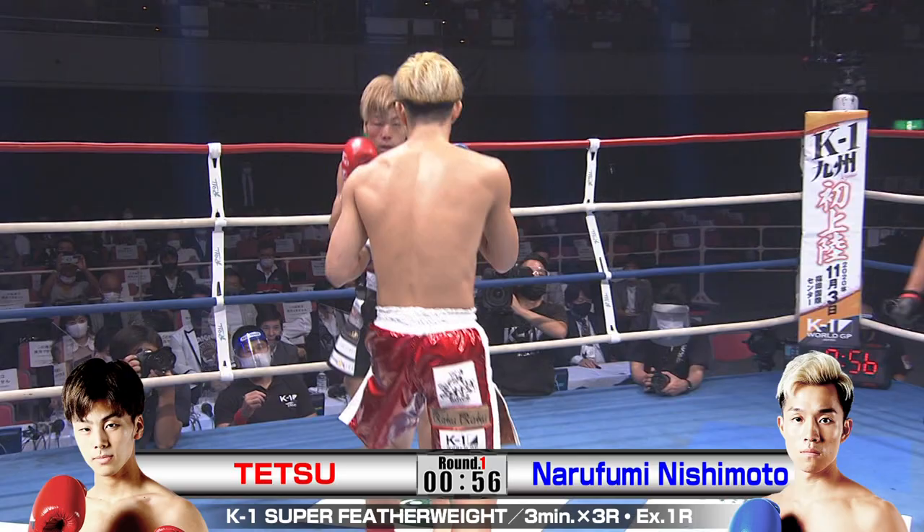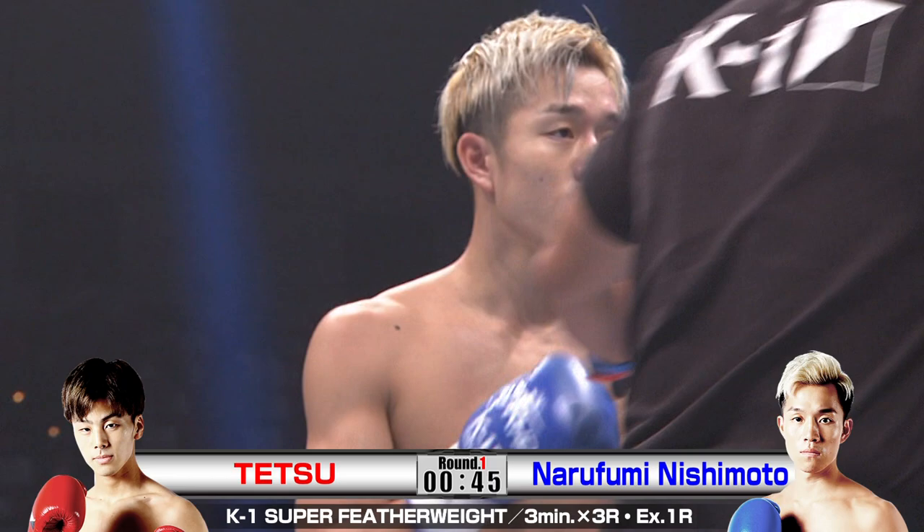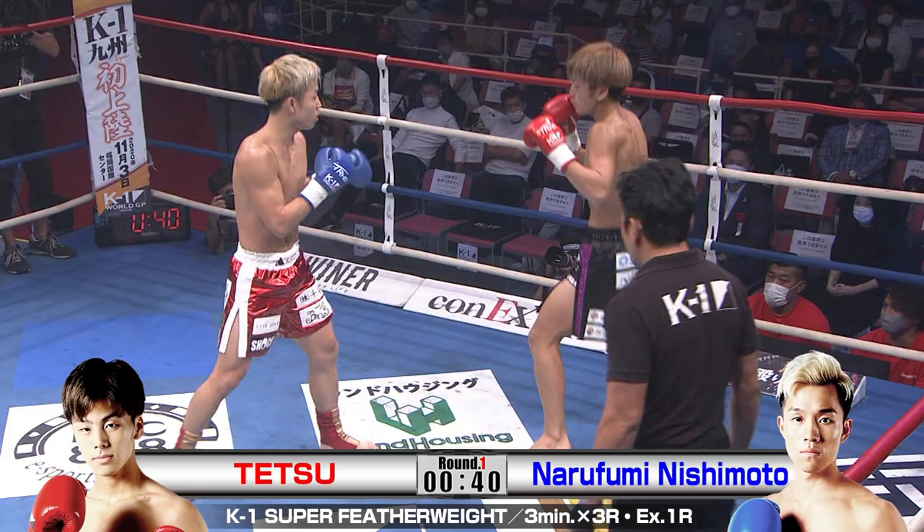Look at this — Wade just shifts his head to the right there, avoids any counters and just comes straight down the middle. Spirited clinch. A little fancy in the clinch there. There's no love lost here, is there?